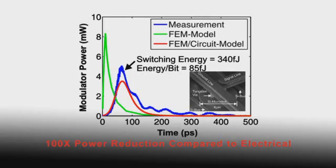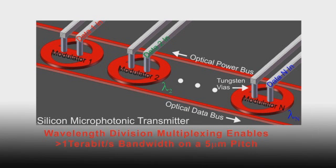We're dramatically reducing the power consumption — about a 100x reduction in power consumption — and about a 100x increase in bandwidth density. By using optics for interconnections, and in particular using small silicon photonic optical modulators and switches such as these devices here, we're able to drastically reduce the power dissipation by up to two orders of magnitude compared to the electrical interconnections of today.